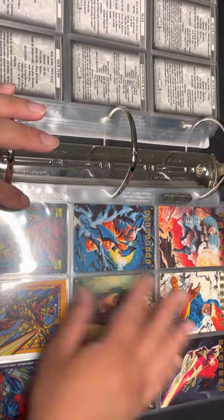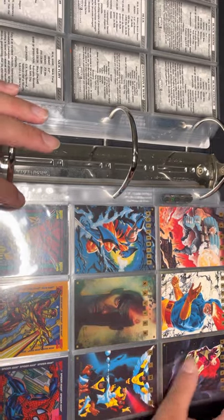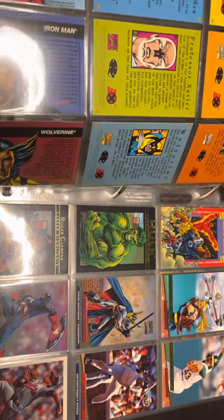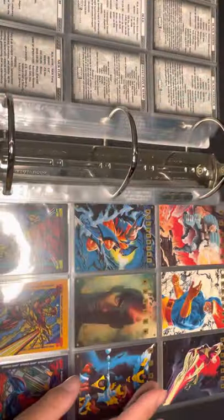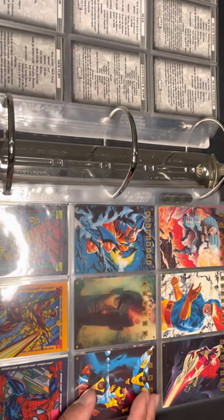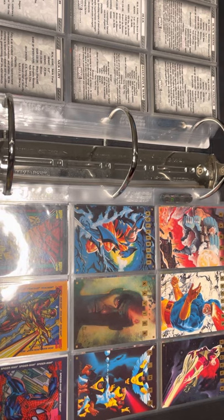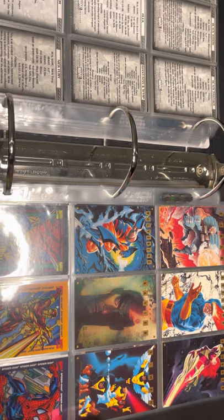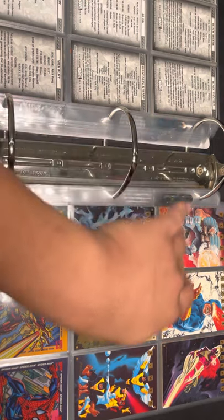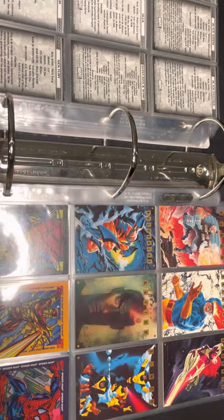This next set is one of the harder sets to get because it came out in 1993. In order to get one of these cards you had to buy a watch — at the time the watch cost $75 — and you'd get one of these cards, the watch, and a fancy case. There are six different kinds and you need one of each card to complete the set.